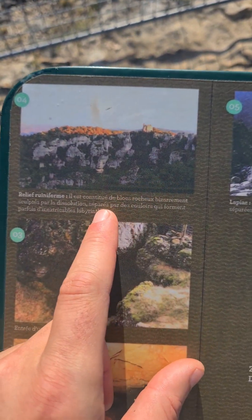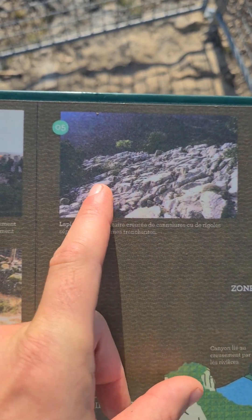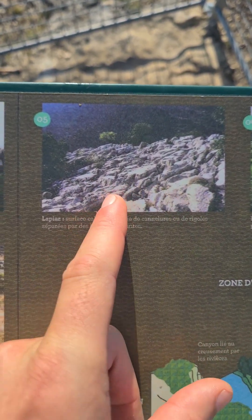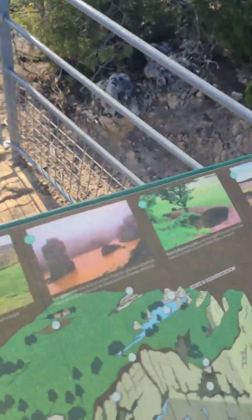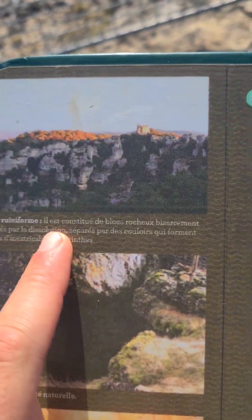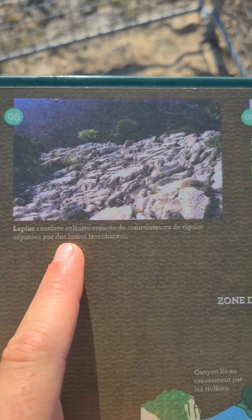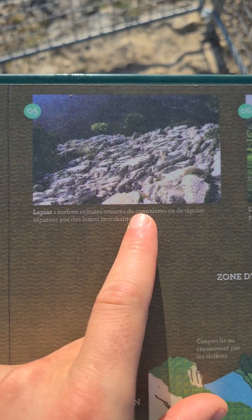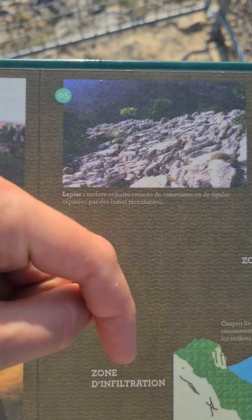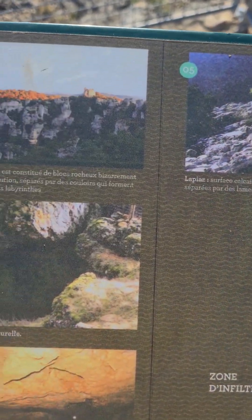On peut regarder les images. Je vous parlais du lapiaz, une surface calcaire qui va être crénelée, cisaillée. Ici, c'est un lapiaz géant. Ce qu'on appelle un relief ruiniforme avec des dolomites, comme dans la fameuse région d'Italie où on a des dolomites vraiment géantes — c'est encore fois 10 par rapport à ici. Le lapiaz peut faire des fissures, et des fois des trous qui partent à des mètres de profondeur — il ne faut pas faire tomber ses clés !